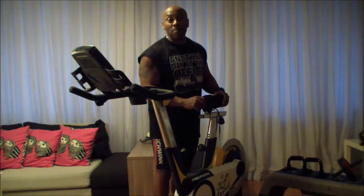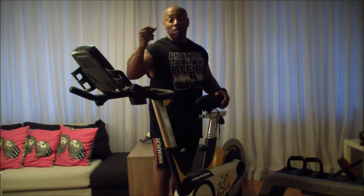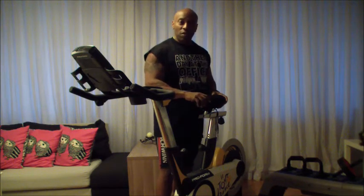Sometimes the legs get numb. Other extremities can get numb too. Have you ever had your fingers get numb? Have you ever had your hands get numb while you are riding? These are things you want to look for. So the seat height is very important.